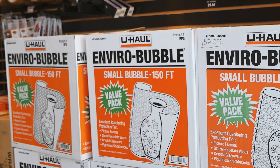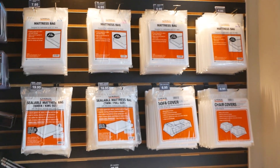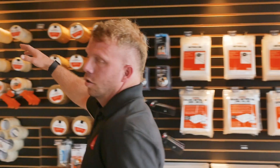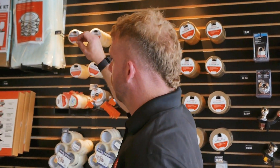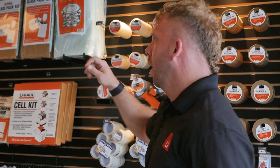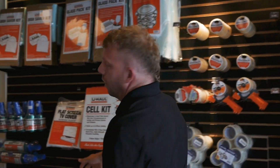We've got bubble wrap, we've got mattress bags, tape, we have moving blankets, any kind of dish saver kits — anything that you would need to move those glass dishes and things like that. So packing peanuts too.